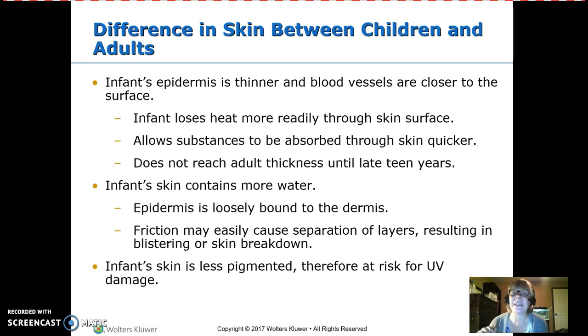In an infant, the epidermis is thin and the blood vessels are very close to the surface. This is one of the reasons that infants lose heat so easily through their skin, but it also means they can absorb topical medication much more easily. This is true not just of infants but children as well — the skin doesn't reach adult thickness until the teen years.